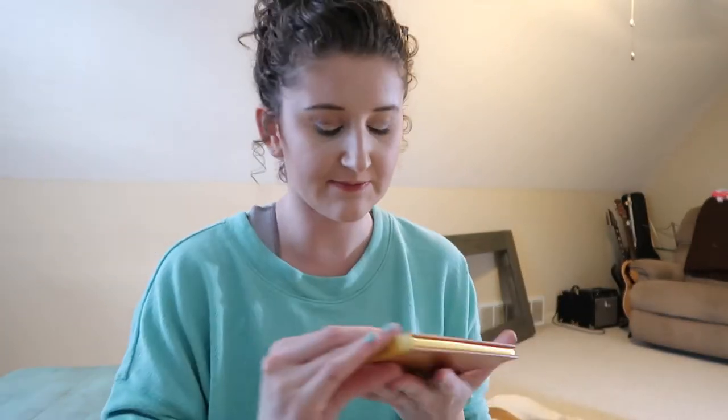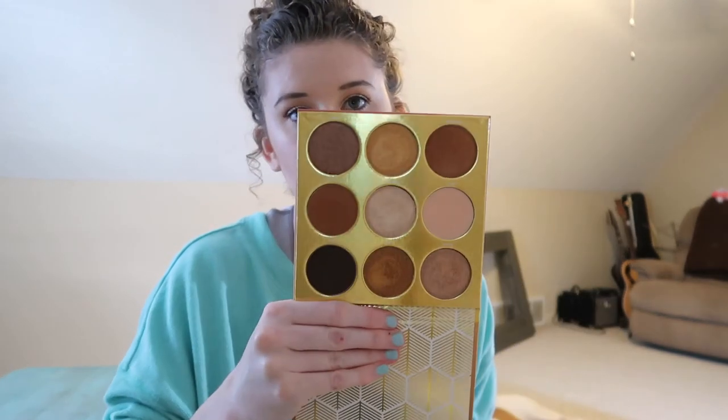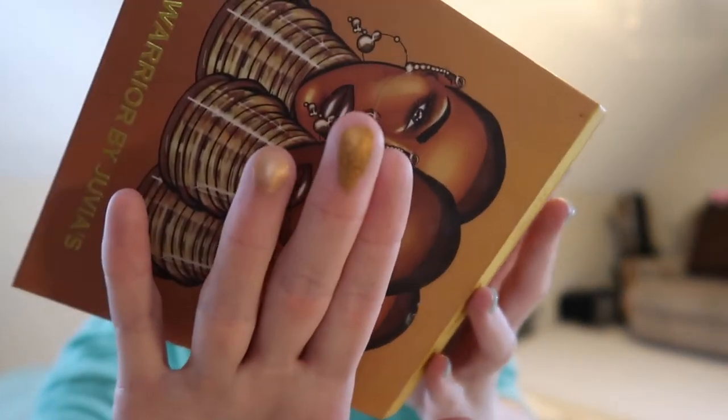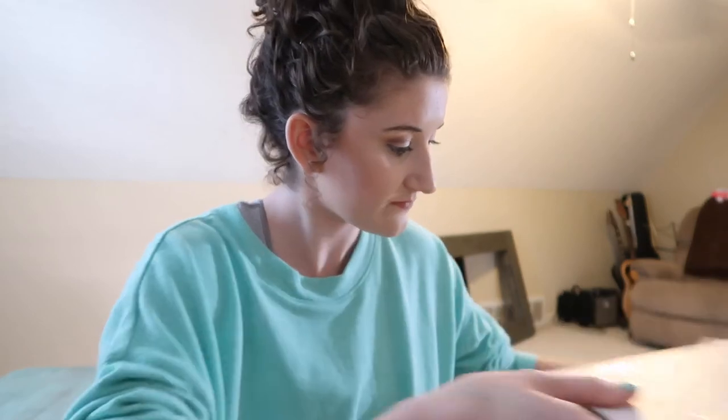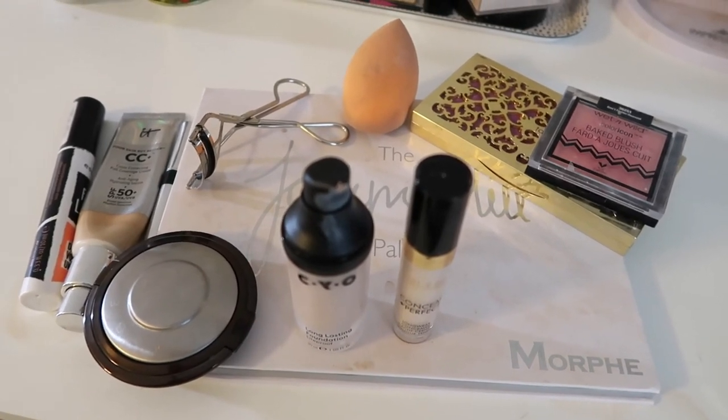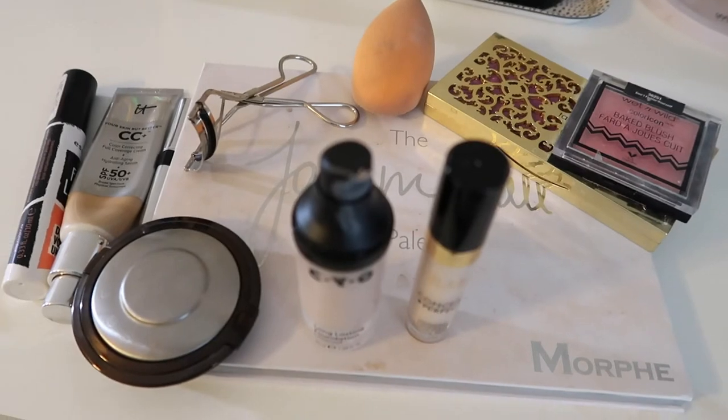For eyeshadow I really love the Jaclyn Hill x Morphe palette — the original — or the Juvia's Place palette. The shades are so neutral but so pretty, and the formula is incredibly creamy. That's all the makeup I'm taking — one of everything I'll need, plus brushes. This is literally everything I use on a daily basis.